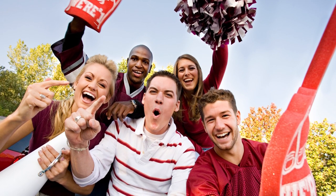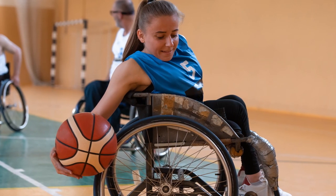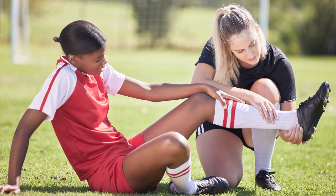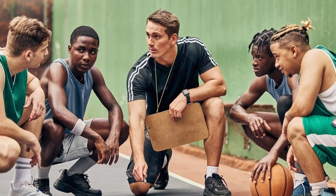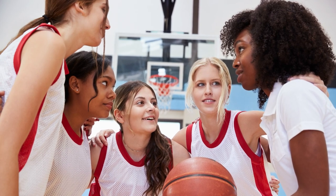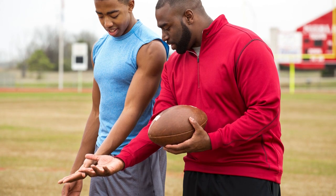For almost 500,000 students, school sports is an exciting and fun part of their academic experience. However, many of the injuries seen in professional sports also occur in youth sports. With so many students participating, player safety must be the number one priority for schools. One way to ensure this is by making sure coaching staff and athletes are vigilant when it comes to spotting the signs of injury.